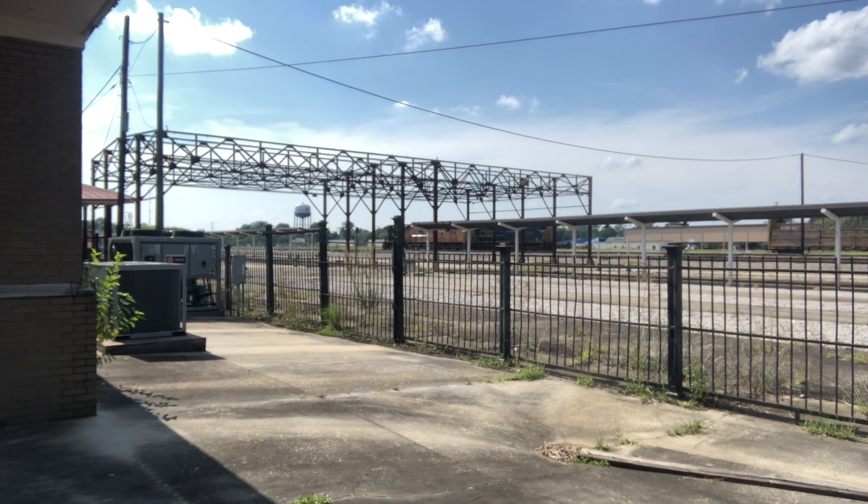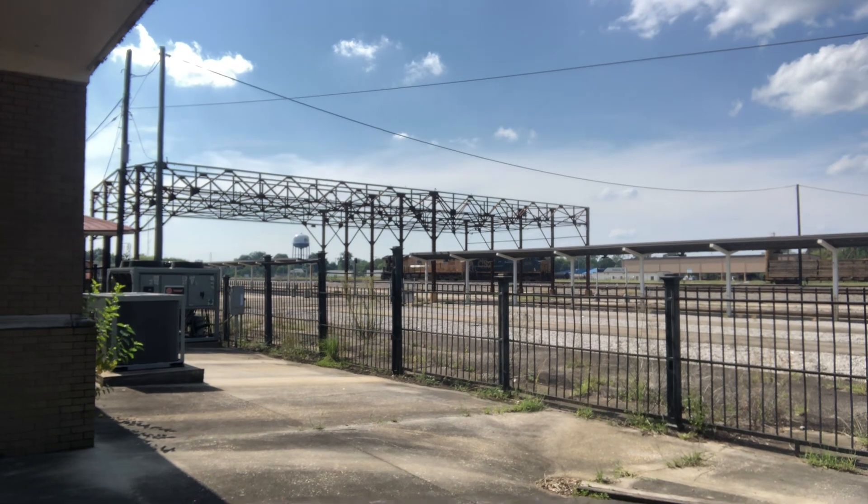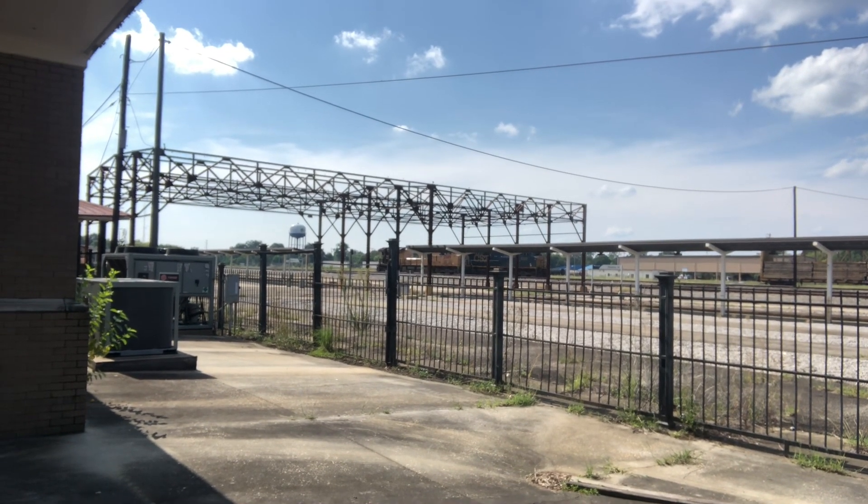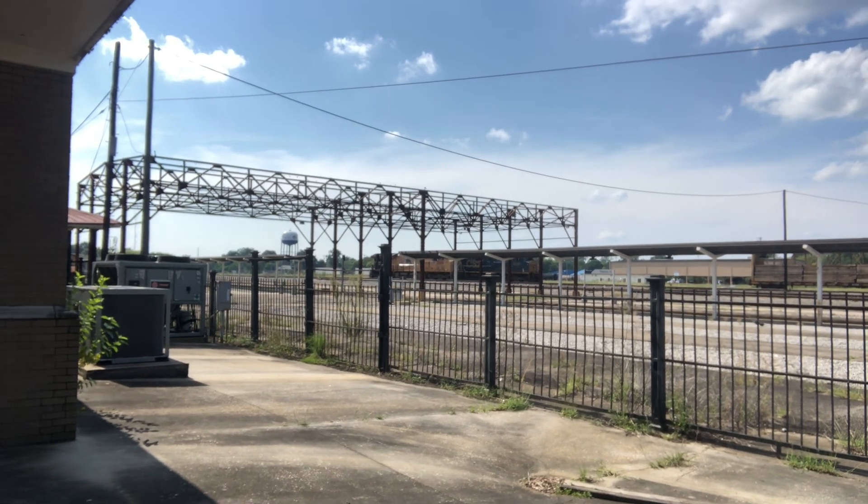I can't zoom on this camera — it sucks because I'm filming from the front side. The back camera on this phone is messed up, guys, but I want you to look real closely over there.